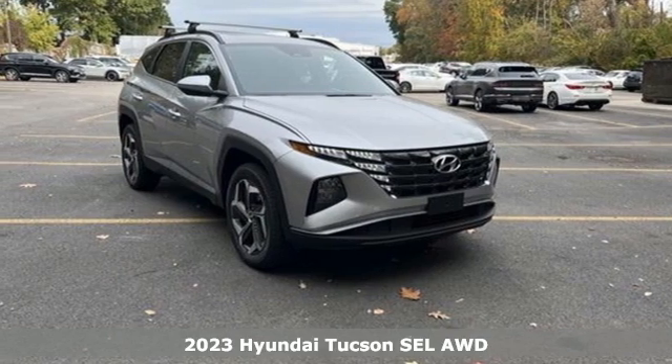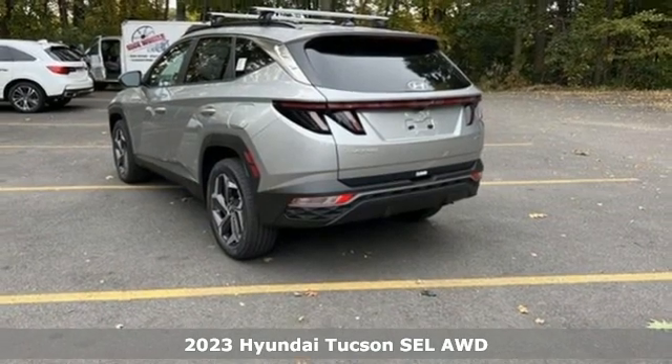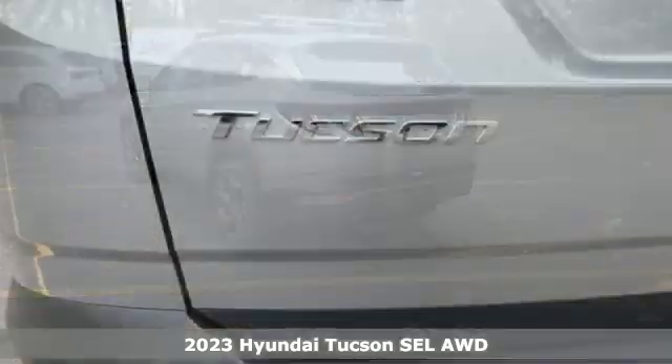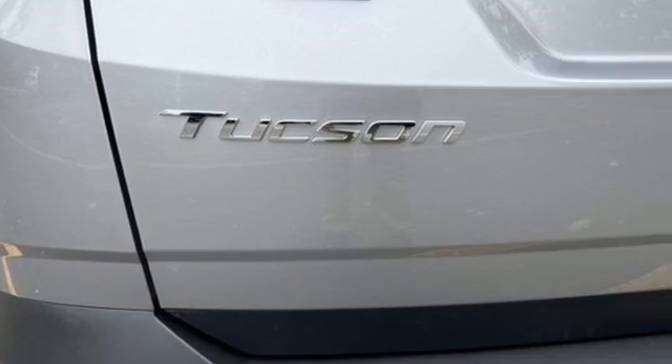It's a new 2023 Hyundai Tucson. Ambitiously practical and obviously stylish. The everyday solution for driving every day. It comes with the features you need, and better yet, want.